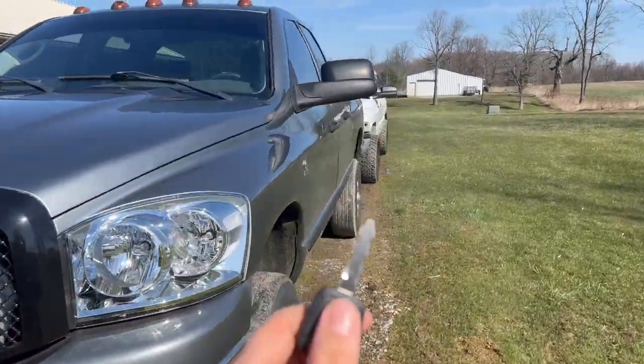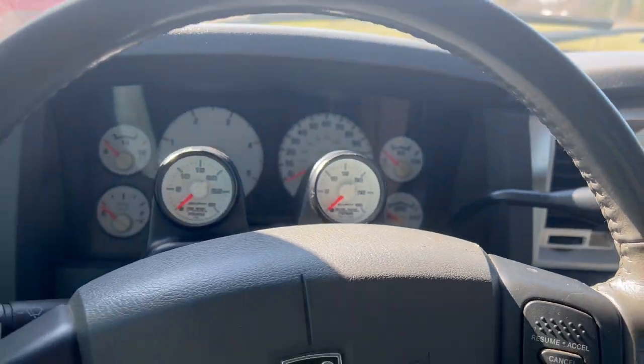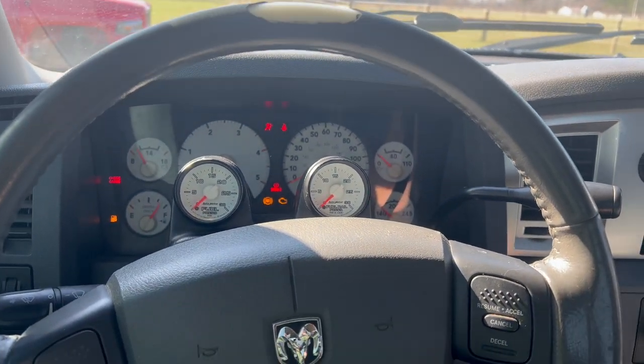We're going to be firing up her third gen here this morning because we've got a new little install for this truck. The wife has horses and she's planning on pursuing more stuff with the horse stuff, and she has purchased a very large item that requires some modifications to be made to her truck. We're going to get this thing fired up and pull it into the garage.